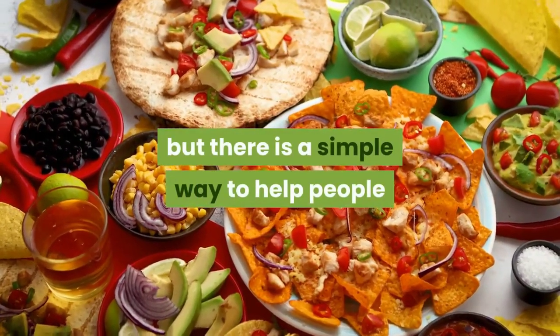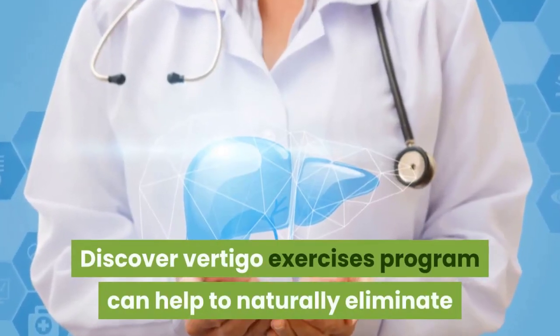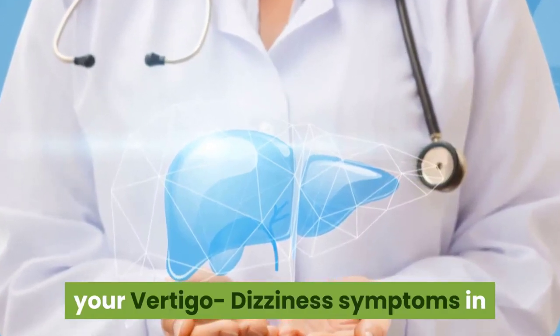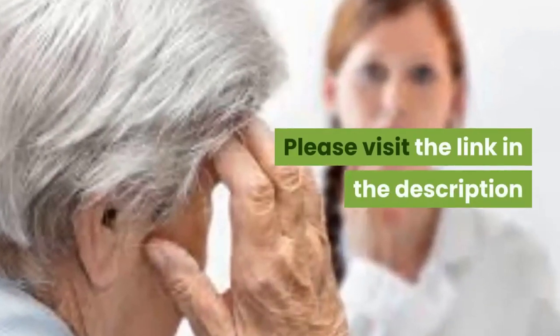In summary, avoiding certain foods is a helpful way to manage vertigo. There is also a simple way to help people permanently cure vertigo and dizziness. Discover the vertigo exercises program, which can help naturally eliminate your vertigo and dizziness symptoms in just 15 minutes of exercises a day. Please visit the link in the description.